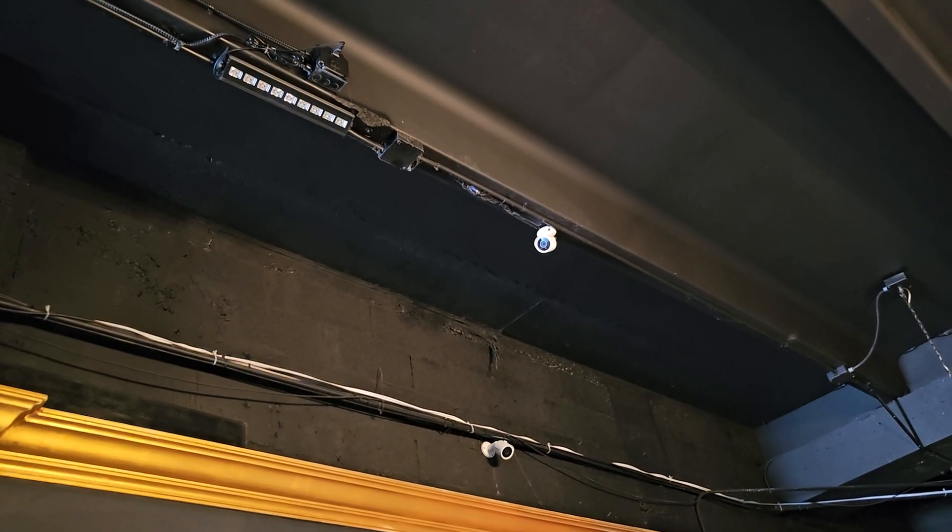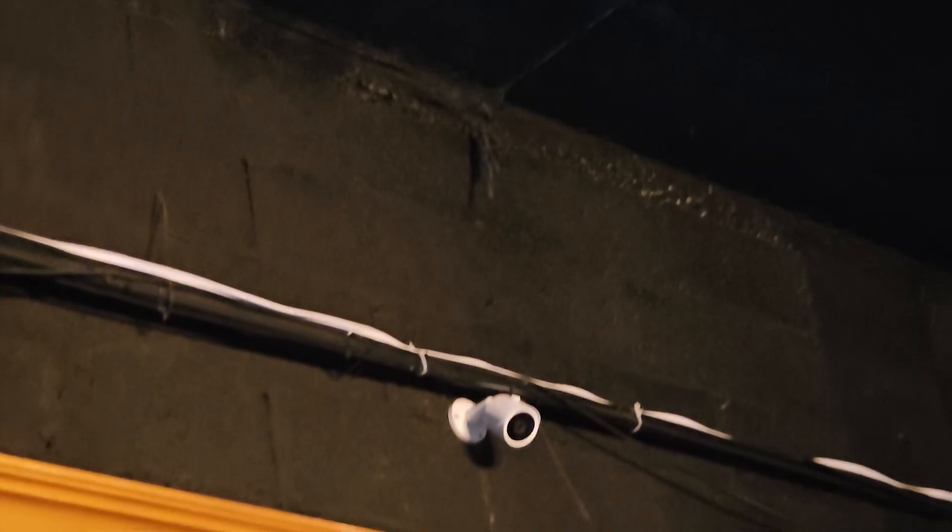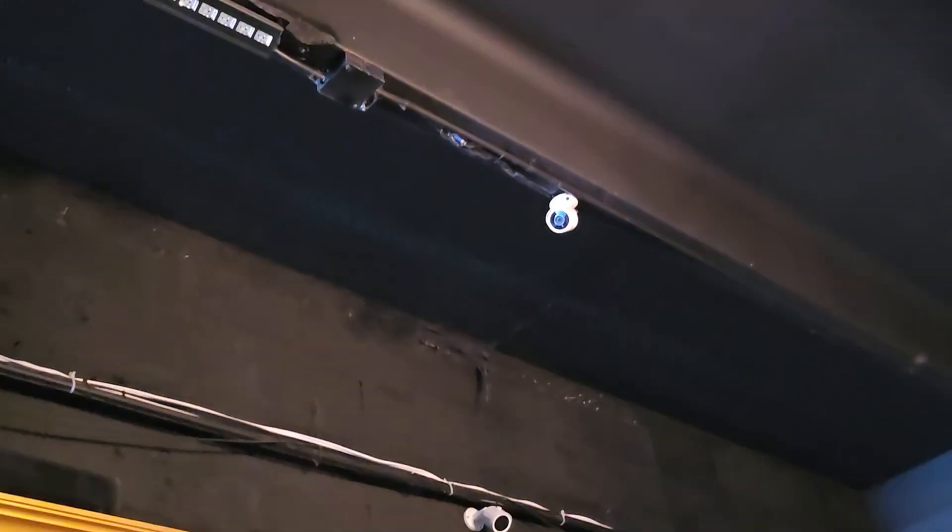These are our security cameras — we have eight of them. The DVR system we have can take up to 16 cameras.